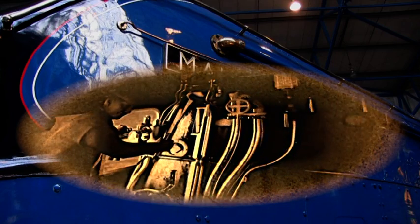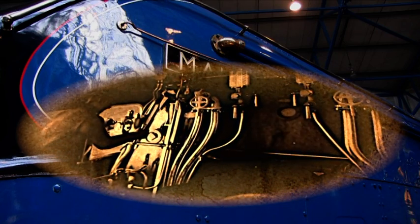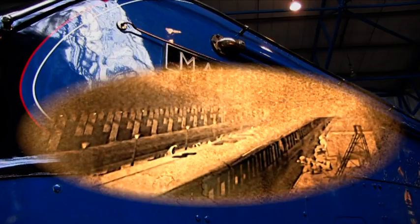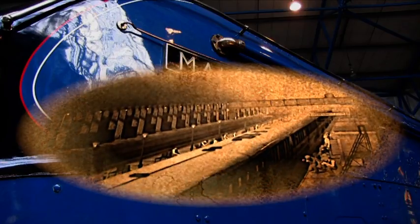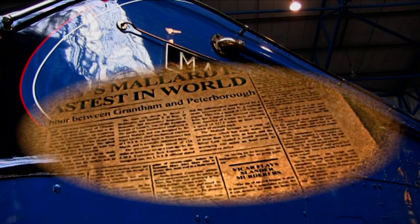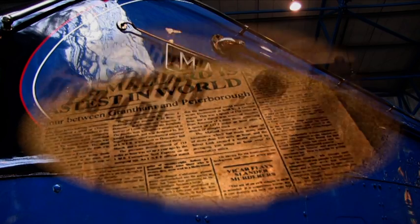And if we get the old girl back, they'll fix her as good as new. But the history books will remember us for breaking the record — and now we're the fastest steam locomotive in the world.